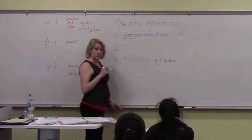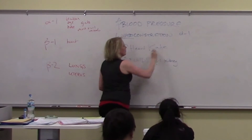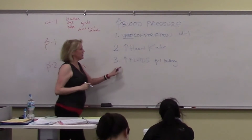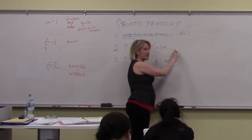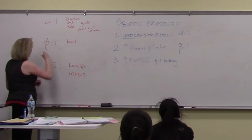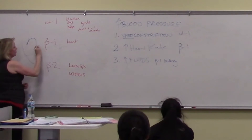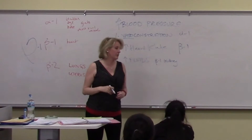The other really important way you can increase blood pressure is by increasing heart rate. So these are really the three main ways your body increases blood pressure. And that's beta-1. My mnemonic for beta-1 is that beta kind of looks like a heart, and you only have one heart. You have two lungs and one heart.